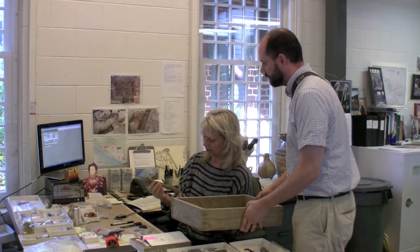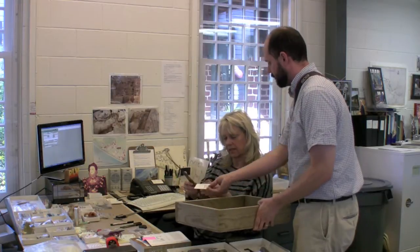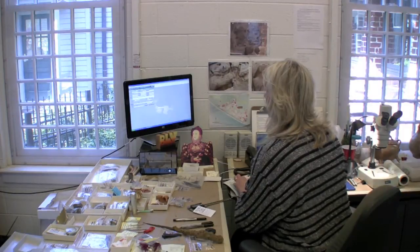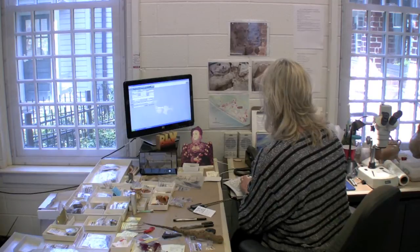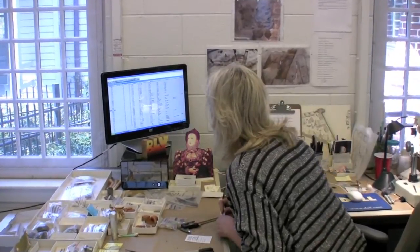Looks like it might be part of a dagger or some kind of edge weaponry. Signing it out to the lab, and I'll give you a unique number here so that we can keep track of it: 80250.